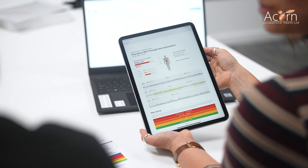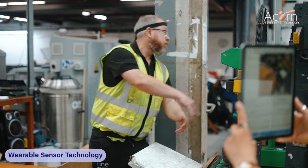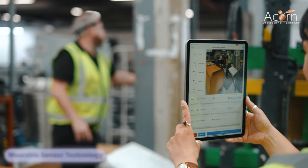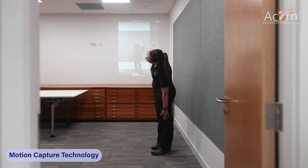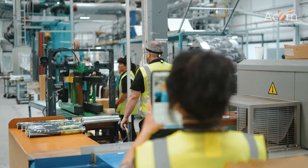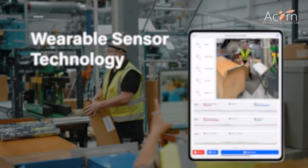At Acorn Occupational Health, our comprehensive assessments include wearable sensor and motion capture technologies to analyse risk and assess function. Musculoskeletal injuries can be prevented with proactive interventions. Mobility and stability can be analysed for guidance and recommendations.